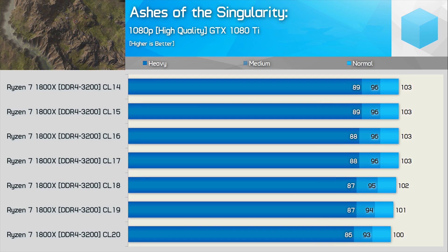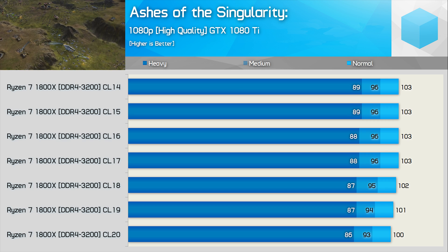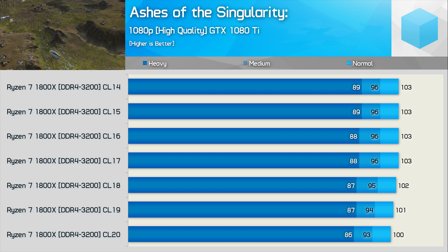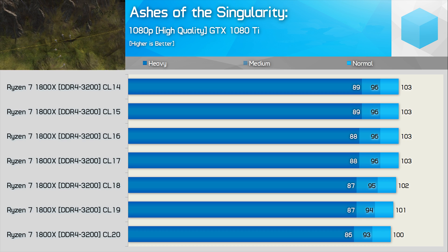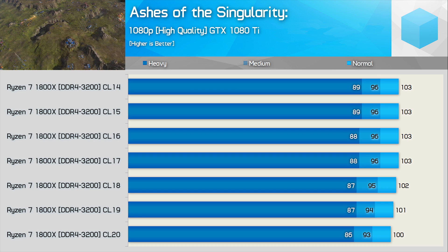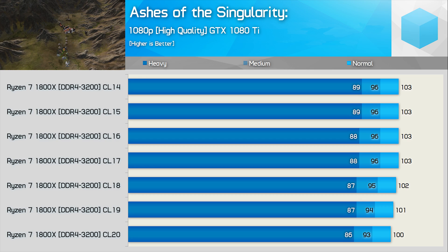Before wrapping up, I wanted to see how much impact my G.Skill Flare X CL14 memory was having on performance. Some viewers told me that Ryzen doesn't respond that well to memory timings and is instead more responsive to memory frequency. Although I only tested one game — Ashes of the Singularity — this does appear to be true. Performance didn't start to fall away even using CL20 timings, suggesting Ryzen is not particularly timing-sensitive.